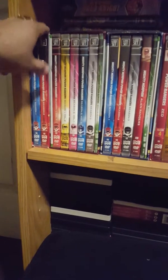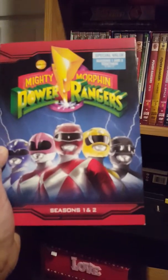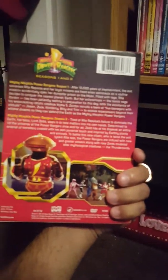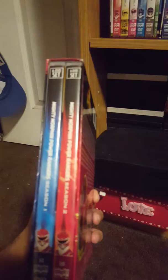Starting off with this one — my first Power Rangers box set: Mighty Morphin Power Rangers. This comes with the first and second season. It has two Red Rangers, a Blue and Red case, a little bio of the seasons, Alpha, and the Rangers. So this is my first box set — season one and season two.